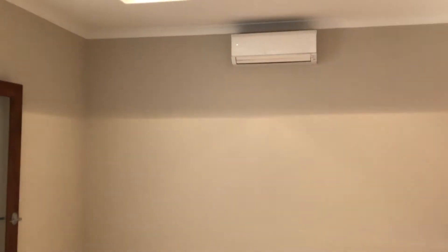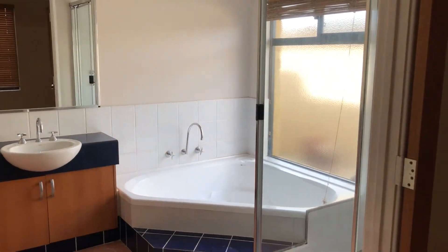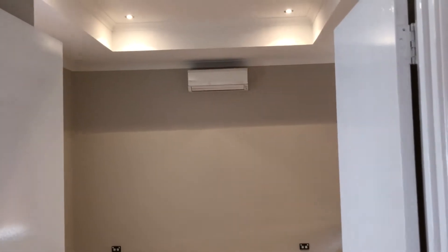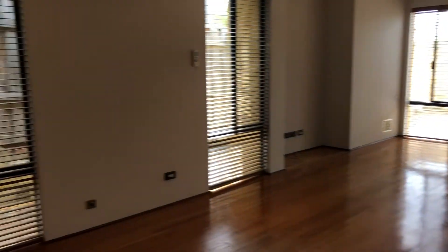There's an aircon there. You can see it's quite spacious. And out here is a kitchen and living area.